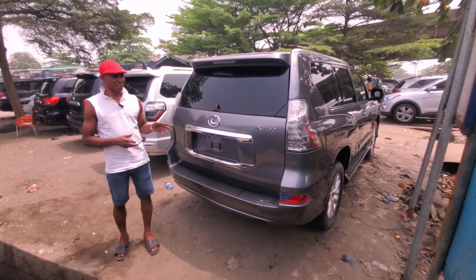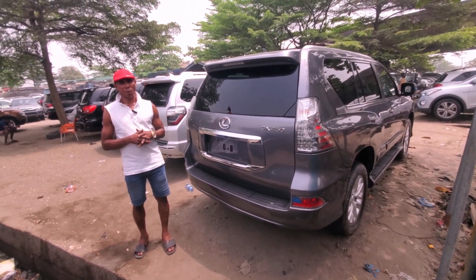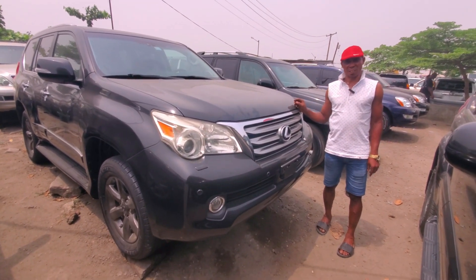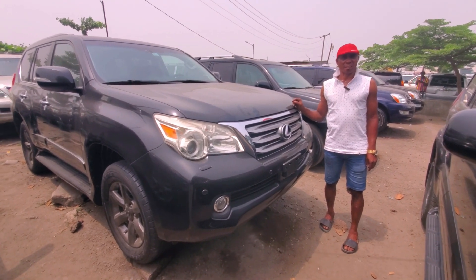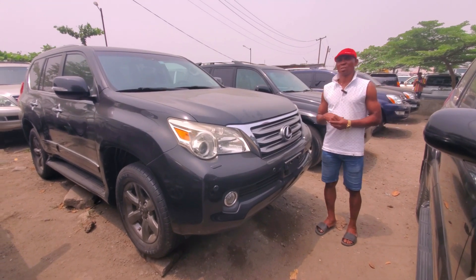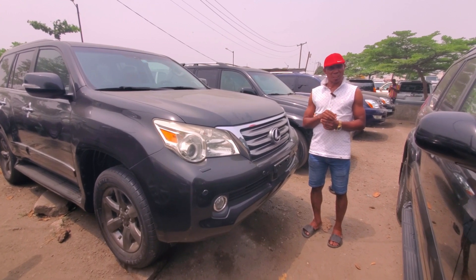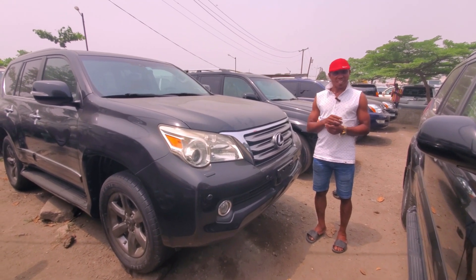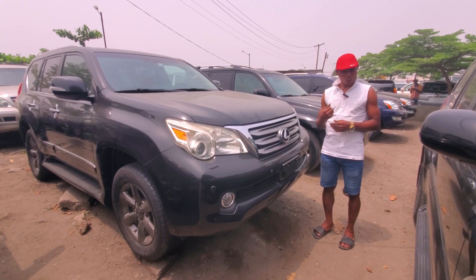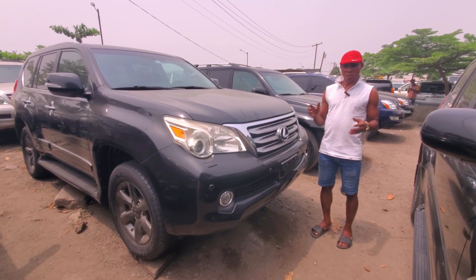The price of this 2017 model is 30 million naira — very well used, bottle four-by-four. This is the GS460; the 2010 to 2013 models are the same thing. I'll explain the difference: you can get one with four buttons meaning four-wheel drive, or one with two buttons for front-wheel drive. This car is four-wheel drive.